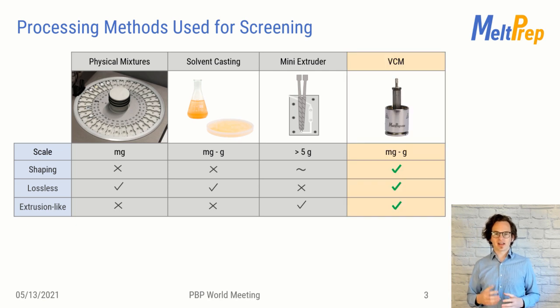Extrusion was excluded, despite its manufacturing advantages down the road, as simply not enough material was available. My invention now extends the playground for scientists in the field. VCM fulfills all the listed requirements. With vacuum compression molding, one can prepare samples from a few milligrams, making it comparable to solvent casting material requirements while mimicking hot melt extrusion.